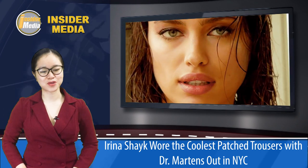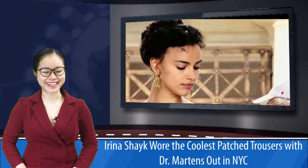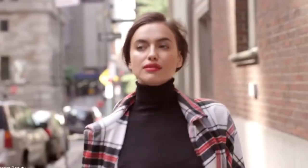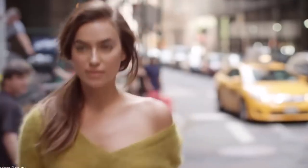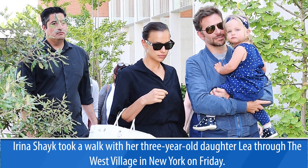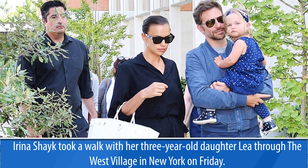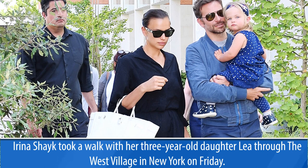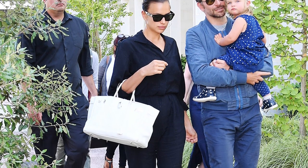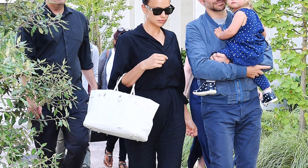Irina Shayk wore the coolest patched trousers with Dr. Martens out in New York City. She took a walk with her 3-year-old daughter Leah through the West Village on Friday. The 34-year-old model wore a trending 90s look consisting of baggy trousers with a crop top. Her trousers featured cross-shaped patches in a sported array of red, black, blue, white, and leopard print.